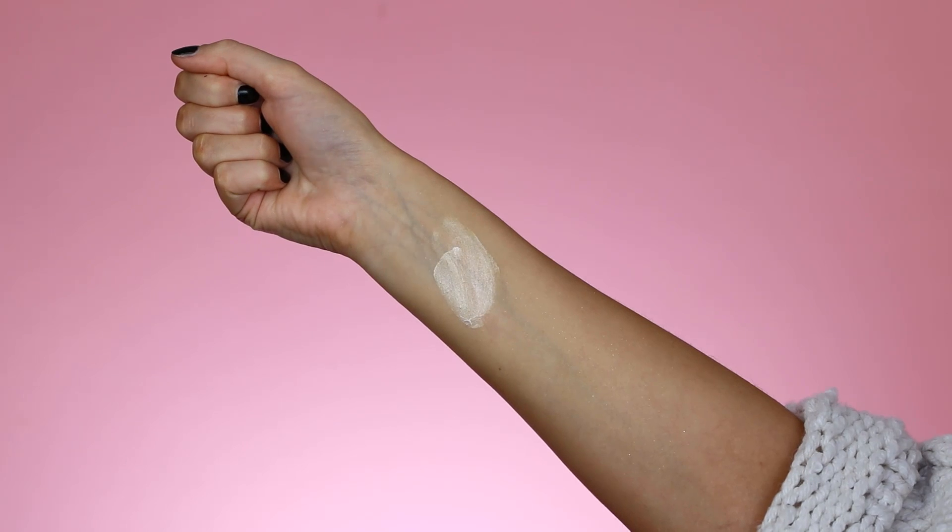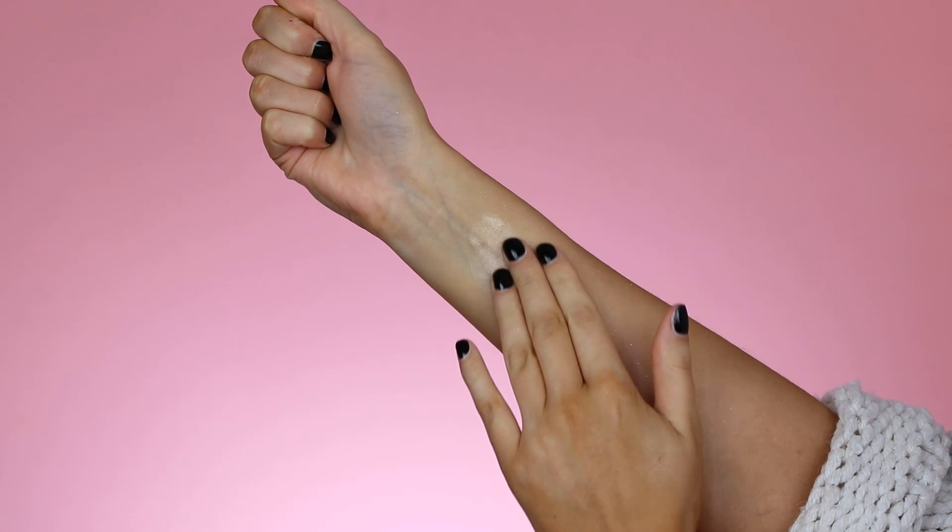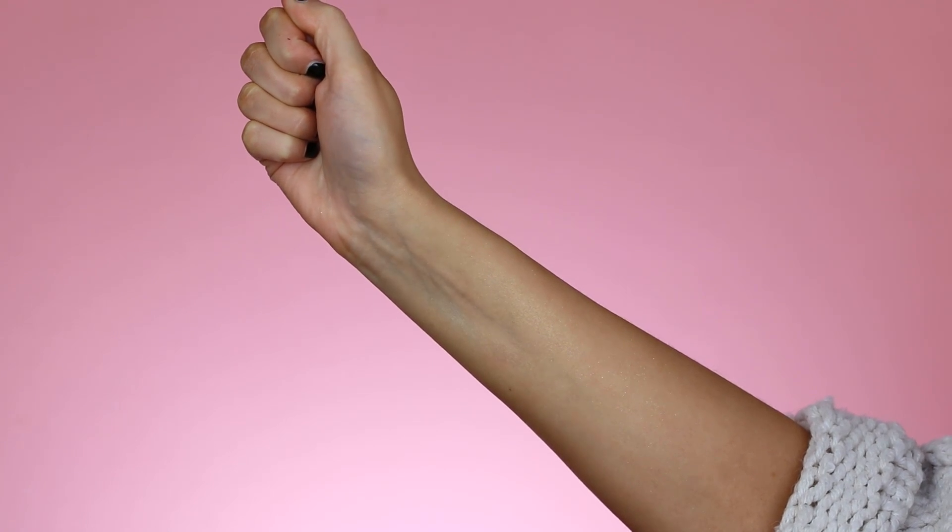I'm going to start right away because I have a lot of products to show you. The first product is this Strobe Cream from MAC Cosmetics. This is basically a product you can use to strobe, which kind of means highlight. I like to use it underneath my foundation and apply it right here, a little bit above my eyebrow. Once you apply foundation on top of it, it gives you a very natural glow. I do have oily skin, so I don't use it in my T-zone, but I think it looks really pretty underneath your highlighter. It's also really pretty to apply on your body. I've used it in a few previous videos, so check those out.